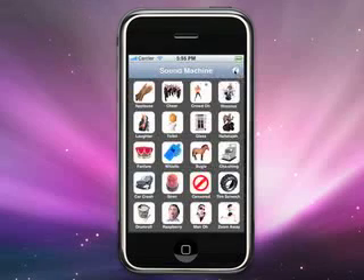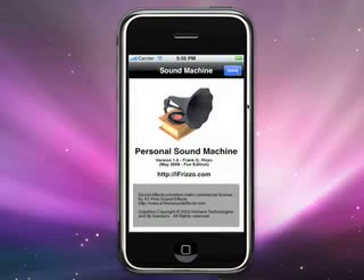So that is basically the Sound Machine — 20 sound effects for you in the palm of your hand, provided at iFrizzo.com, available on the iPhone App Store.